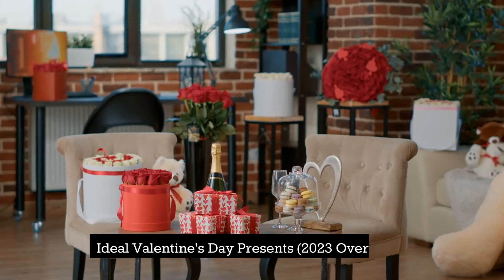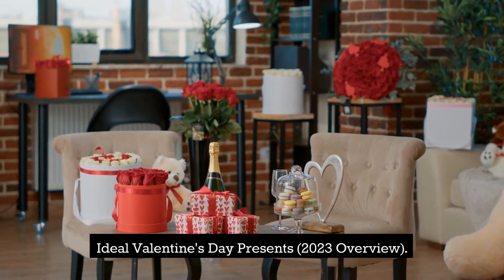Another day, another story. Ideal Valentine's Day presents: 2023 Overview.